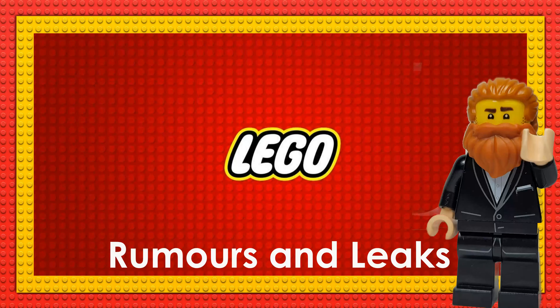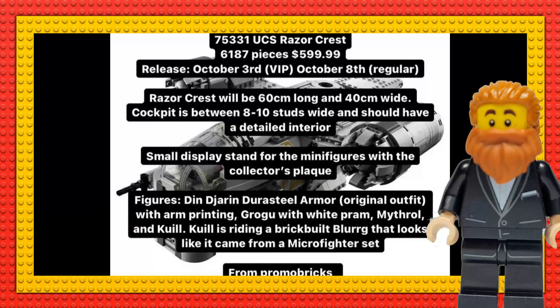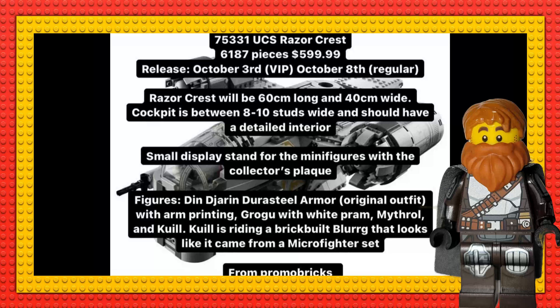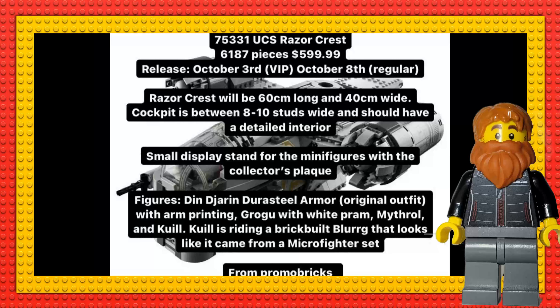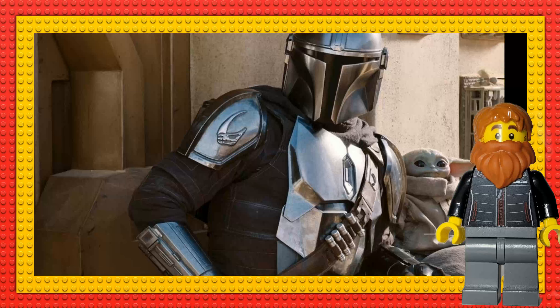Starting with the UCS Razor Crest — the pricing has leaked at $599, it's 6,187 pieces, set number 75331. This comes from Promo Bricks. It is 60 centimeters long, 40 centimeters wide, the cockpit is between 8 and 10 studs wide, and it should have a pretty detailed interior. There's a small stand, and obviously like all UCS collectors editions, it features minifigures.